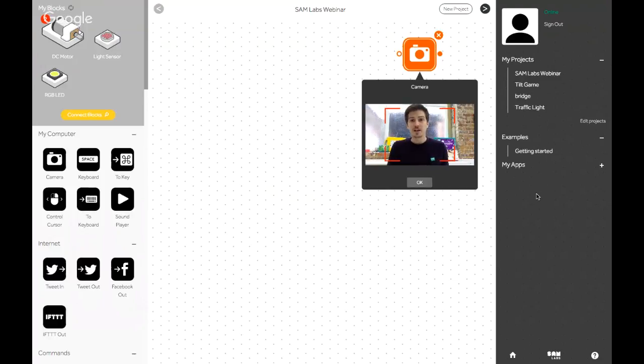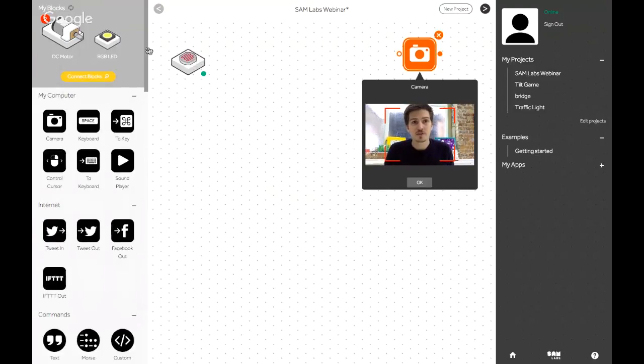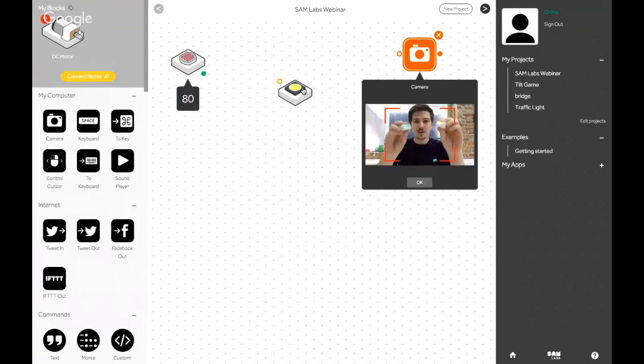The first thing I'm going to do is build a very simple project using our light sensor and our light. To get started, all I need to do is drag those onto my canvas. As I do that, you can see that the light on the side changed color. For a block that's paired and ready to go, it's white. And you might notice a little number next to the light sensor — hovering around 86 — giving me real-time feedback of the light levels the sensor is detecting. If I cover the light sensor with my hand, the reading goes to zero.